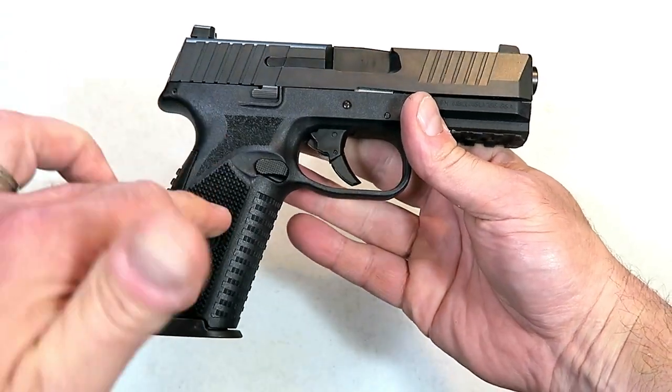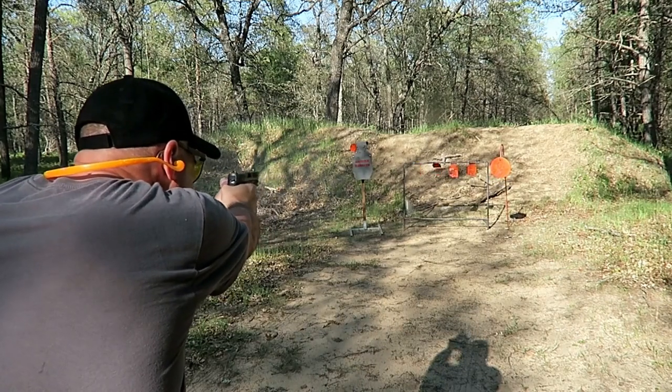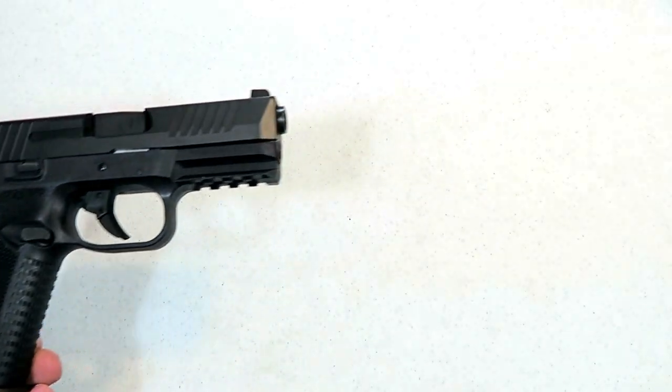Another good choice would be the FN 509. This holds 17 rounds — keep one in the chamber, 18 total. That's pretty good capacity for a home defense firearm. I'm a fan of FN products and I think this is a very worthy choice.